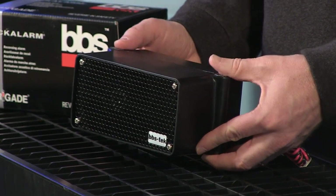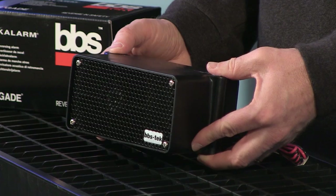This is the only backup alarm in the United States approved by the U.S. National Council for the Blind.